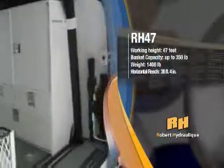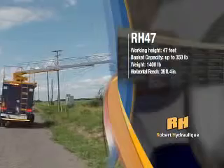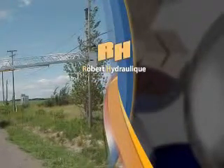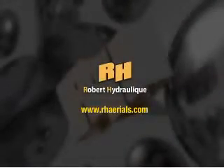Our products are available through Canadian, American, and South Korean distribution networks that will soon extend to Europe, North Africa, and the Middle East. Located near Montreal, our enterprise and its employees contribute proudly to the success and efficiency of those who use Robert Hydraulic's hydraulic telescopic ladders.